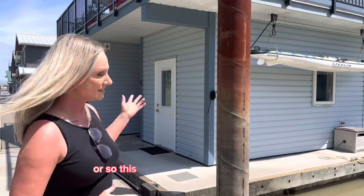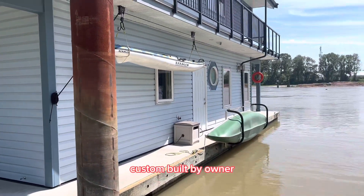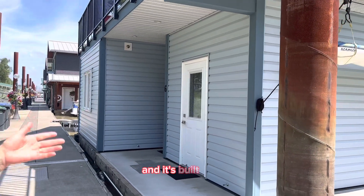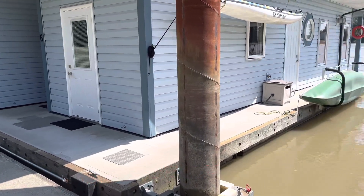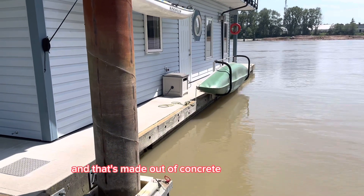This home is absolutely stunning, custom built by the owner. It comes with one parking, but there's also additional parking available. It's built on a positive flotation platform, otherwise known as IMFS, and that's made out of concrete and styrofoam.